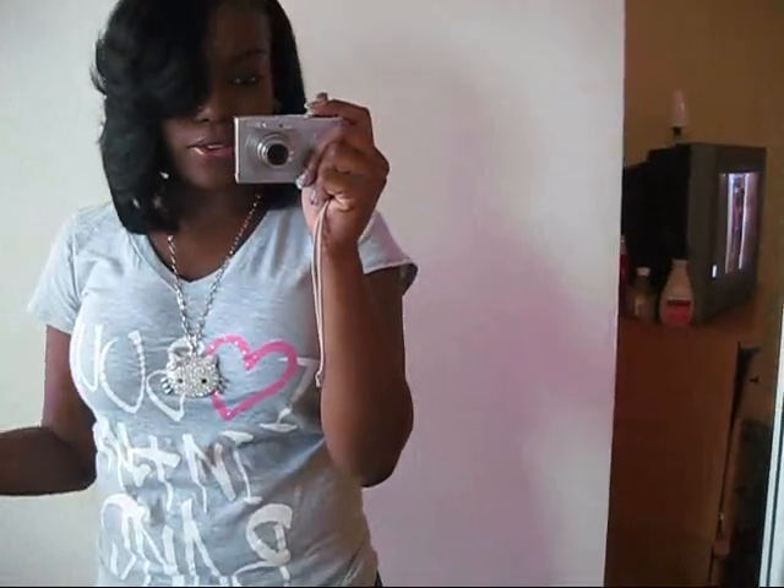Hey y'all, it's me. This is a really quick outfit rundown — real simple. I call this the Cool J's look because I have a graphic tee on, which I never wear, but I have to wear it for work.